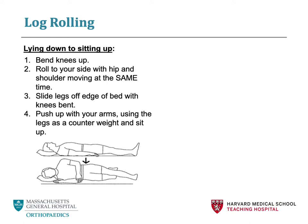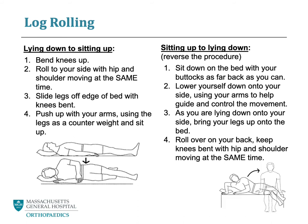If you are trying to get back into bed, first sit on the edge of the bed with your buttocks as far back as you can. Then slowly lower yourself down onto your side, using your arms to guide you. Next, once you are lying down on your side, you can bring your legs up onto the bed. Finally, roll over onto your back, keeping your knees bent with your hip and shoulder moving at the same time. While you are in the hospital, your physical therapist will help you with log rolling. Before surgery, you may practice this to help facilitate transitions during your hospital stay.